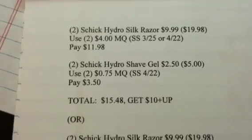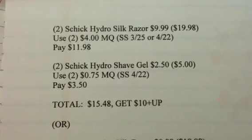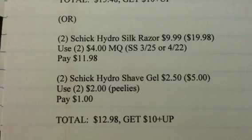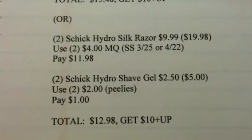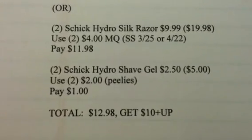Also, if you happen to have those $2 peelies for the Hydro Gel, your transaction would look like this: get 2 of the Silk Razors as before, but for your Hydro Shave Gel, use 2 of those $2 peelies. You'd only pay $1 for that, so your total would be $12.98 and you would get the $10 plus-up reward.